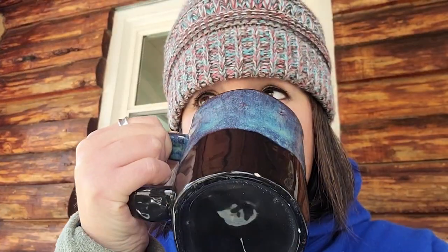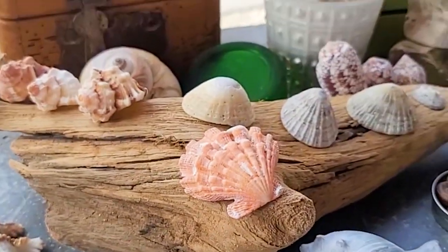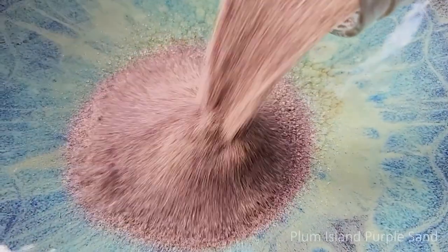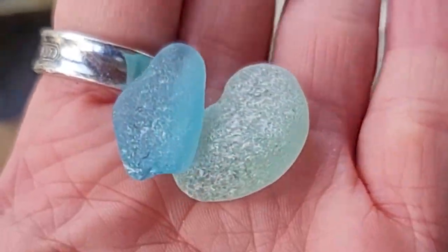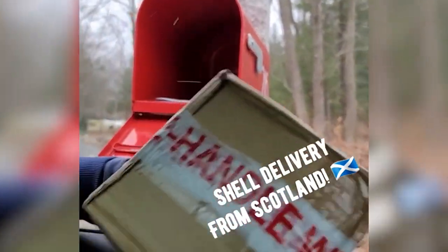Hey everybody, it's Jamie from Plum Island Sea Cabin. I am super excited - I'm having my morning coffee and seashells with Michelle Crew. I am overwhelmed by the amount of shells I've been getting. It's like every day I come home and there's a new box of shells on my porch. I'm super happy and super grateful. Check all of this out!